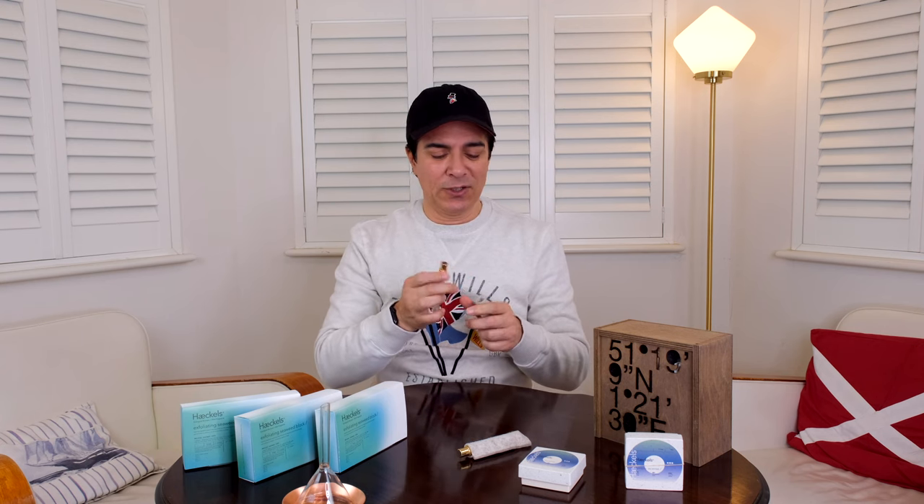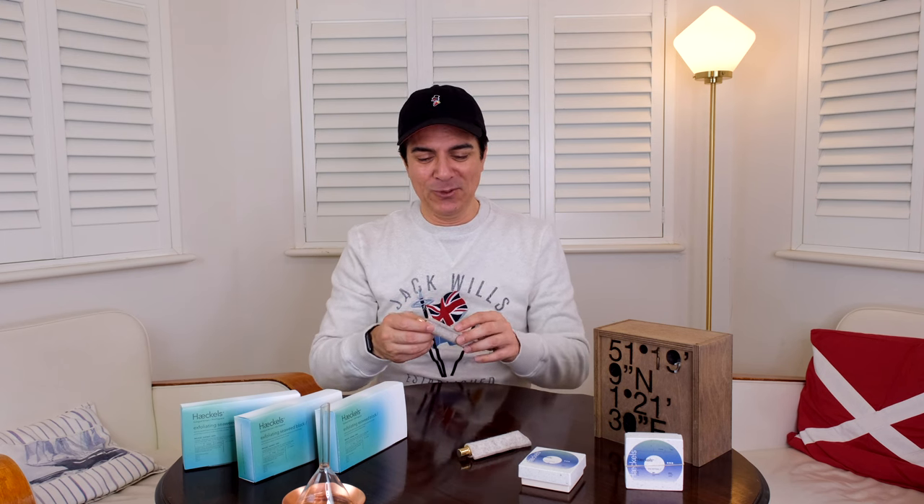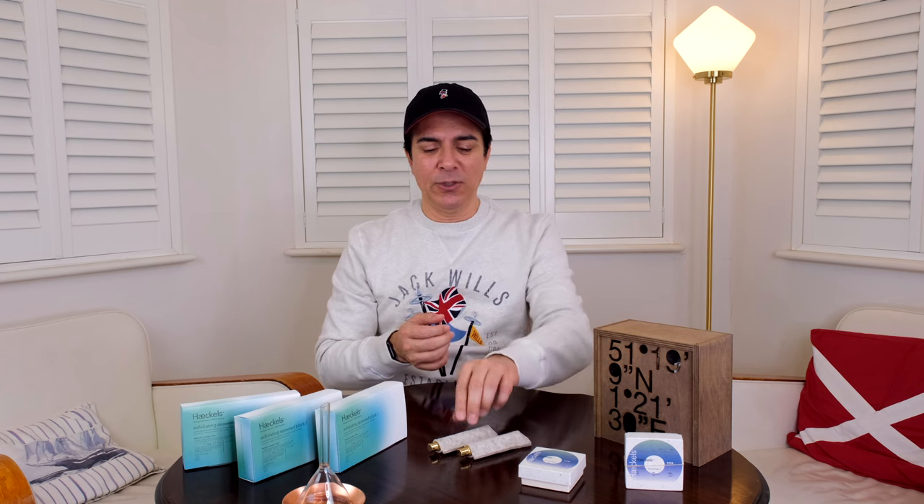This is just so, so good — I wish you could smell it through YouTube. This one is called Pegwell Bay and it is one of my most favorite fragrances. I'll show you my fragrance collection and explain how I choose fragrances, but I wanted to start with this brand because it is currently my absolute favorite and I love the quality of their products.